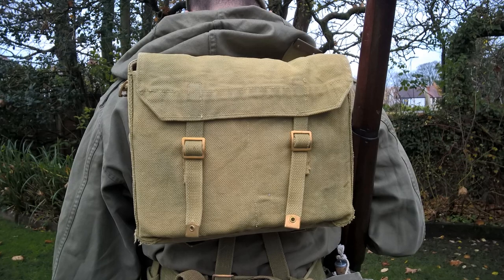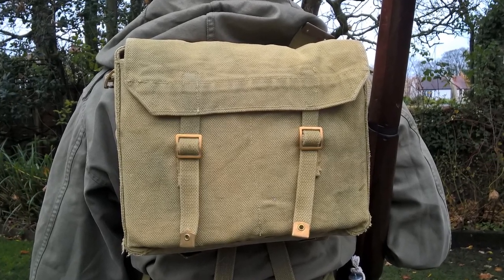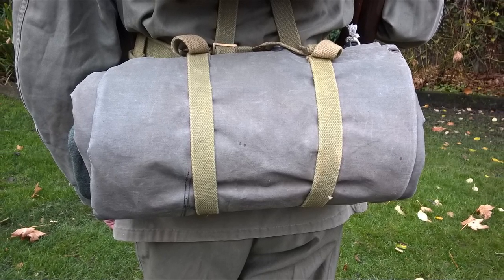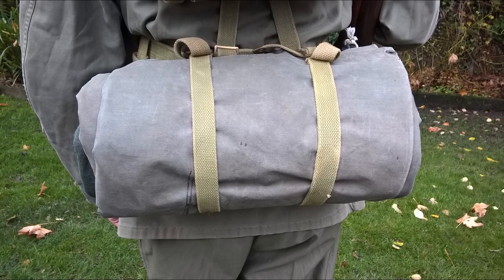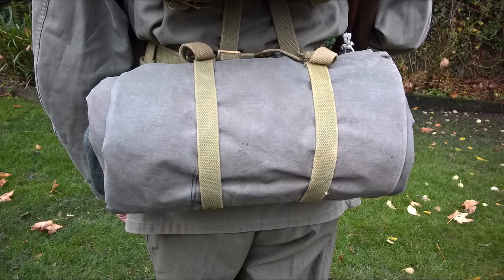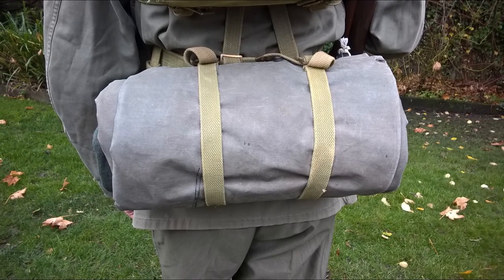Looking at the rear of the equipment, you can see the haversack is carried on the back in battle order, but in addition to this an improvised bedroll is carried — a wool blanket wrapped inside the 1944 pattern poncho, strapped to the back of the belt using the supporting straps from the pack. This is something quite commonly seen in photographs of men of 27 Brigade at this time.